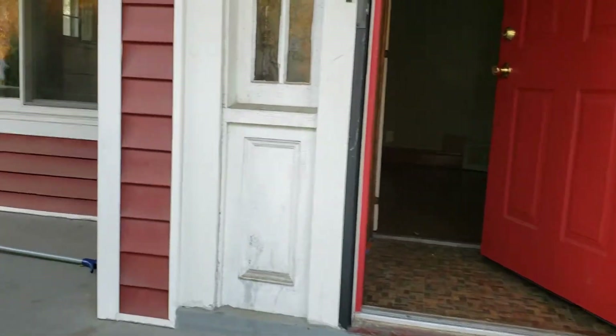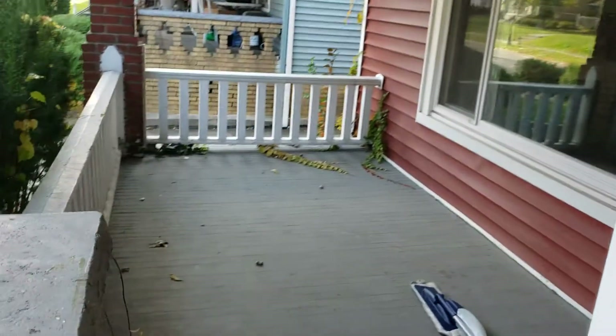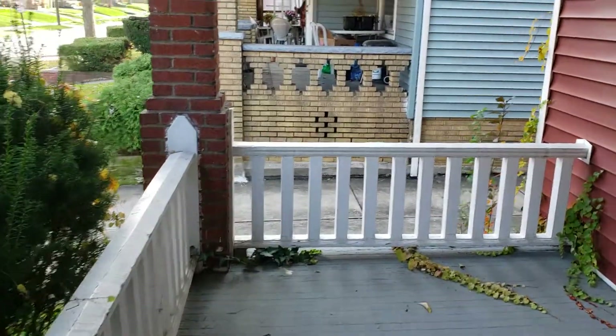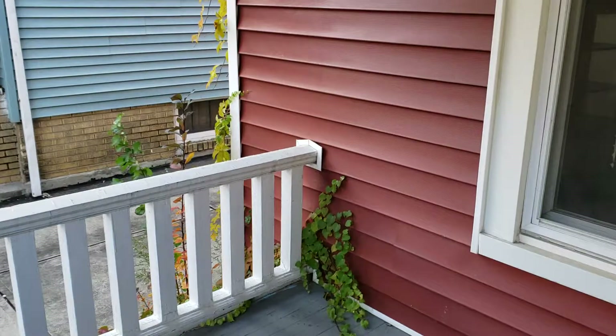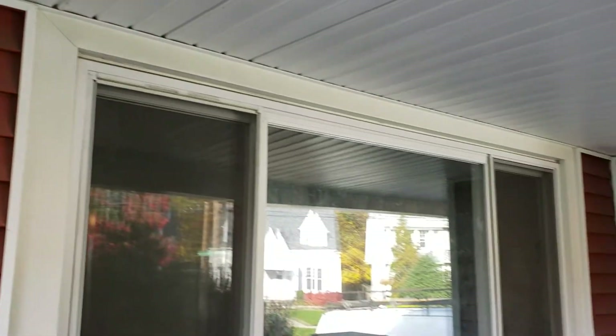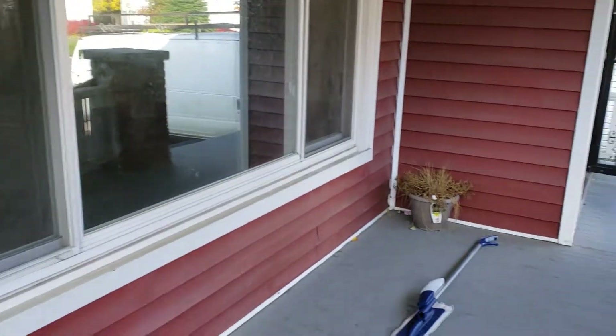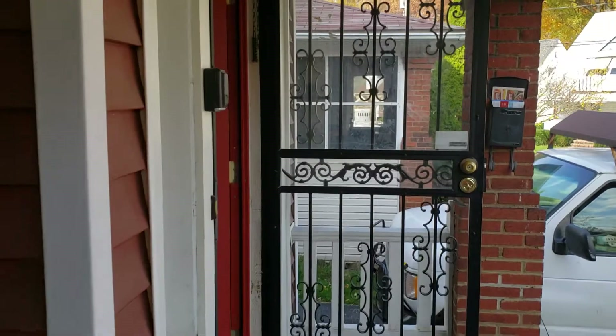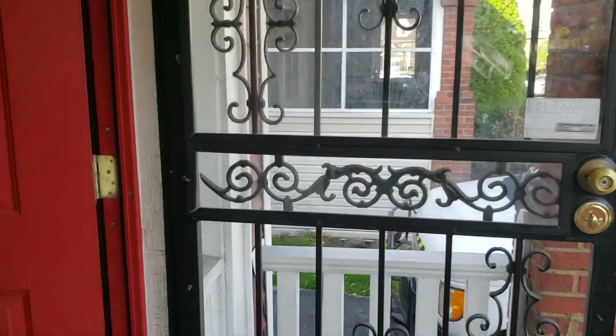Good bit of privacy with these bushes that you have. A nice place to enjoy your summer evenings, stay out of the rain to enjoy fall and spring. All doors have these nice security doors. I'll come through the main entry here.